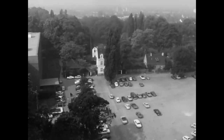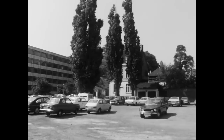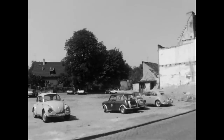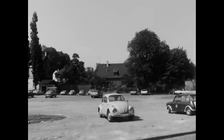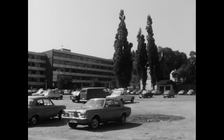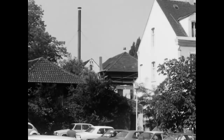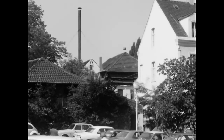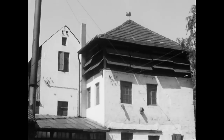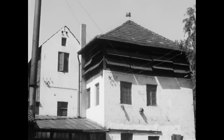In zentraler Lage am Schlossgraben stand die Loh-Gerberei Bremer. Aus Gründen der Umweltverschmutzung musste der Gerber seinen Betrieb 1973 einstellen. Zwei Jahre später wurde auch die Bausubstanz im Zuge der Stadtkernsanierung abgerissen. Das Wohnhaus des Gerbers war 1902 errichtet worden. Die ältesten Werksgebäude aus dem letzten Drittel des 19. Jahrhunderts sind im Laufe der Zeit mit Schuppen und Anbauten mehrfach erweitert worden. Die Gerberei Bremer war seit 1812 in Betrieb.